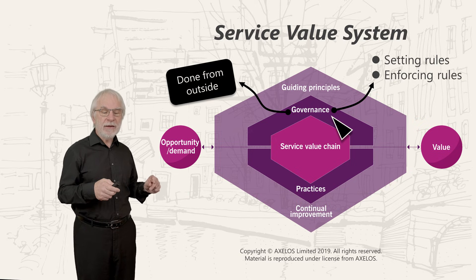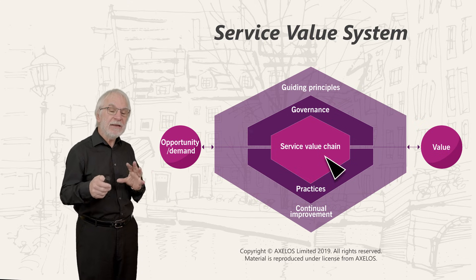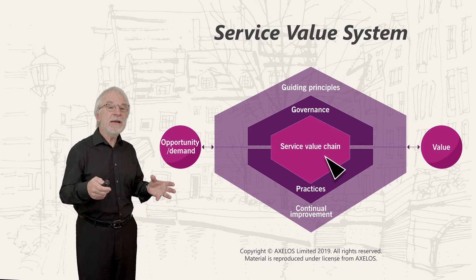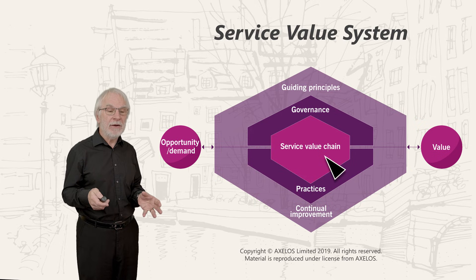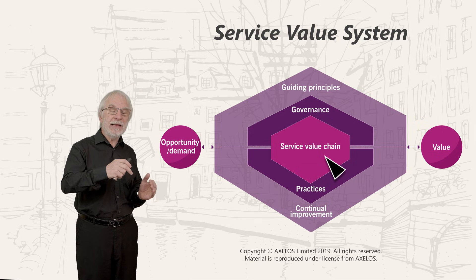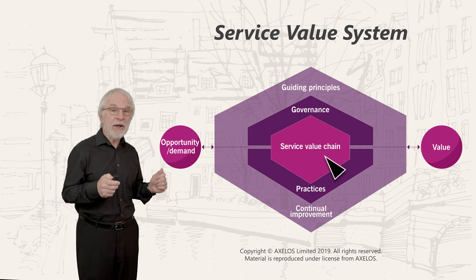The service value chain, at the heart of this, is a set of interconnected, interdependent activities that we perform to deliver something. We're going to look at that in more detail later. Just remember: it's the chain at the heart of things, it's activities, and it's widely applicable to almost every situation. We're going to see a lot of value chain as we go through.